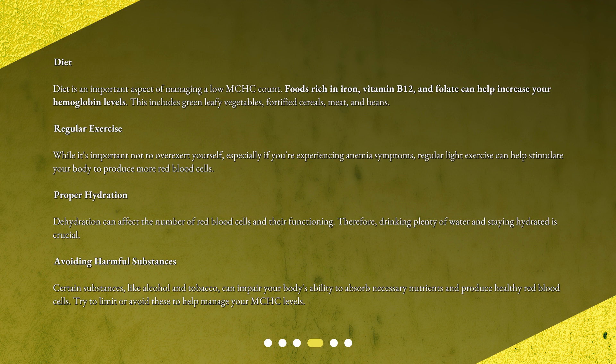Regular exercise: while it's important not to overexert yourself, especially if you're experiencing anemia symptoms, regular light exercise can help stimulate your body to produce more red blood cells. Proper hydration: dehydration can affect the number of red blood cells and their functioning.